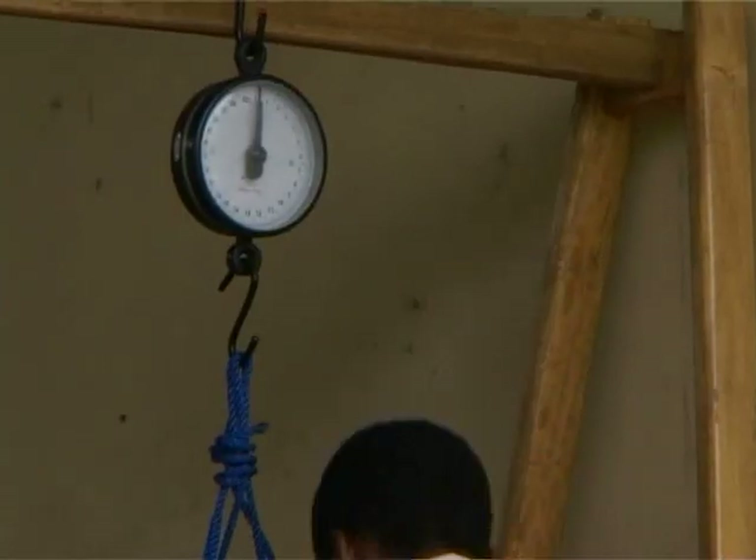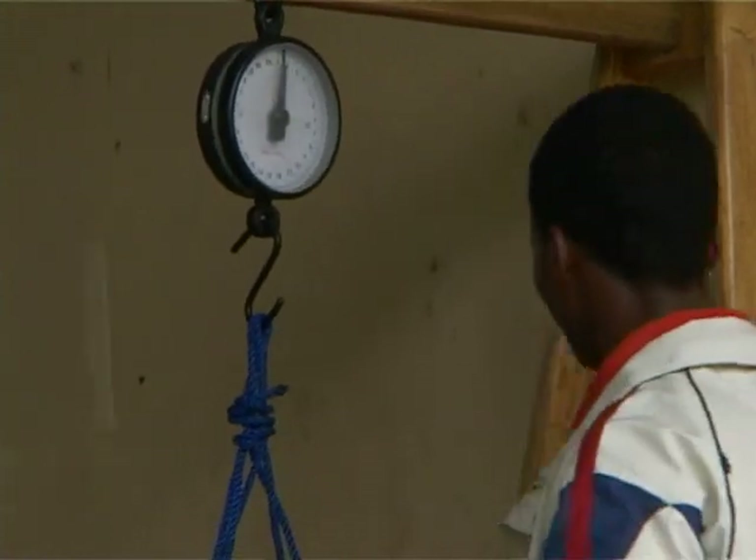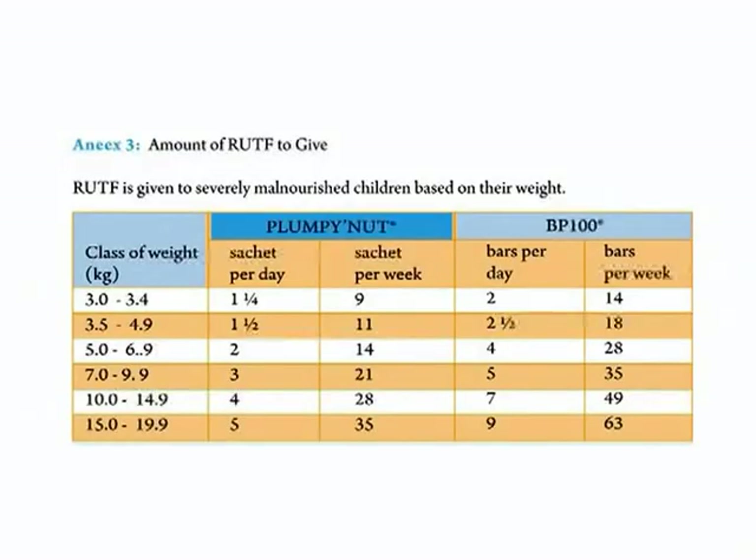Ready-to-use therapeutic foods are given to children based on their weight. You have to refer to the prescription table before prescribing and give the ready-to-use therapeutic foods accordingly.